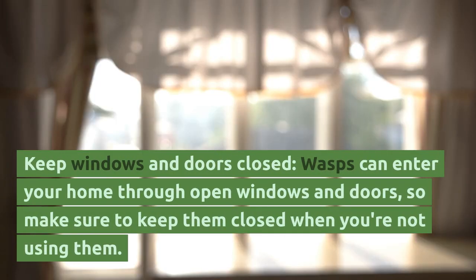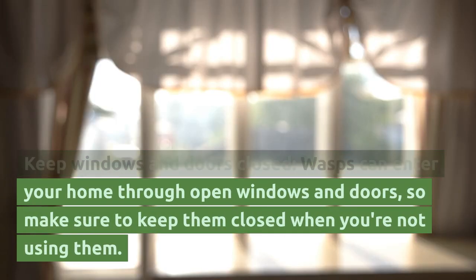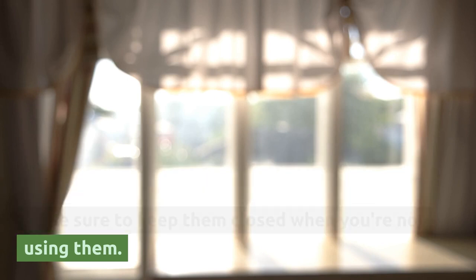Keep windows and doors closed. Wasps can enter your home through open windows and doors, so make sure to keep them closed when you're not using them.